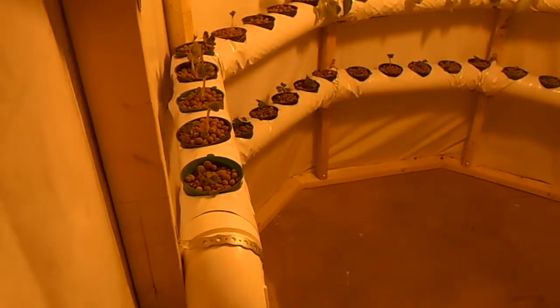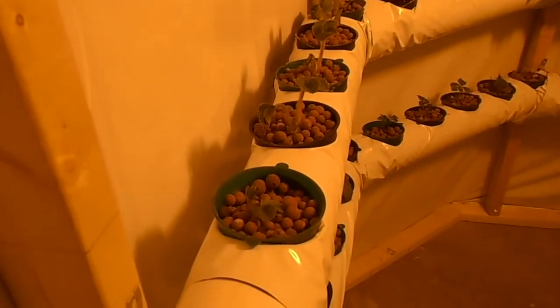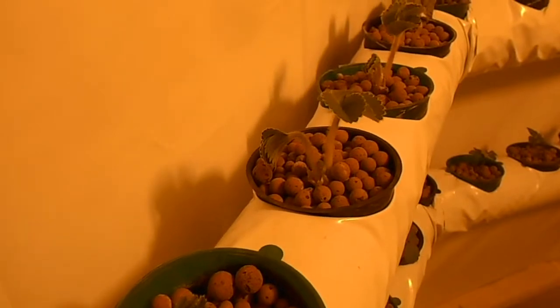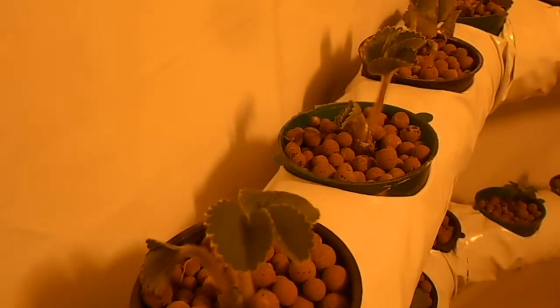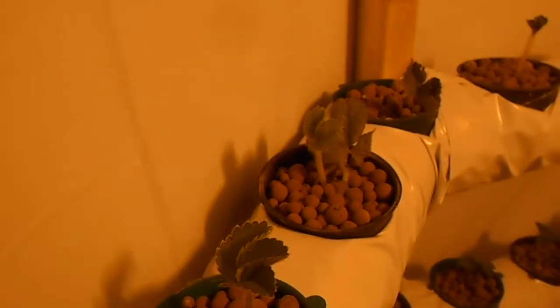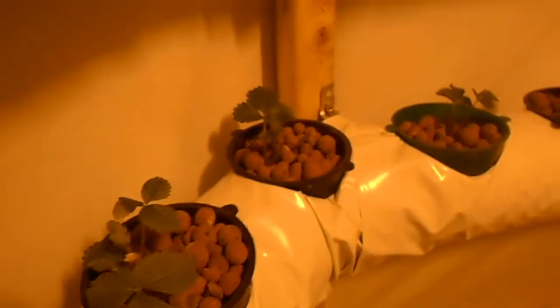I remember last week I was saying I was going to try and get a few more strawberries. I had 10 in here and I managed to track some more down, so we've got about 40 strawberries in here now — I found 30 of them. You can see they all look like they're doing just great. I wanted to do this as an experiment because I've never grown strawberries in a system like this before, but I had no doubt they'd do well.